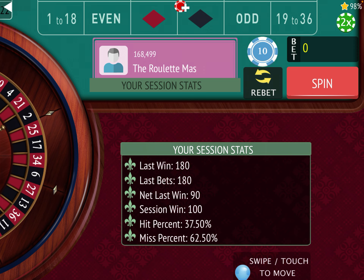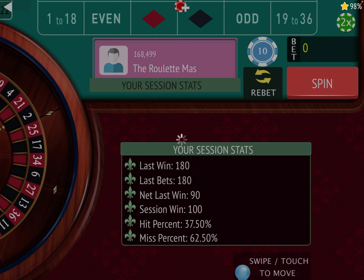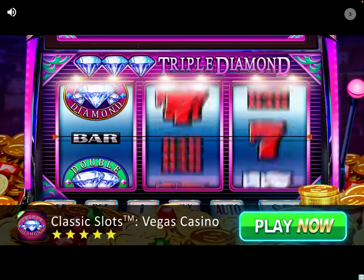If you haven't subscribed to the channel, please hit that red subscribe button and ring that bell for notifications, because every time I have a new video come out I want you to be able to see it. This is the Roulette Master — have a great day.